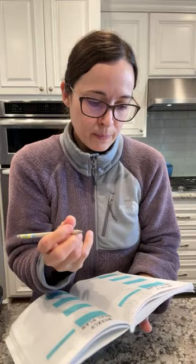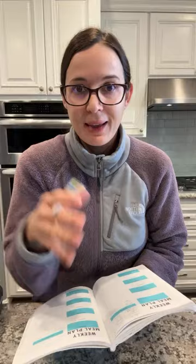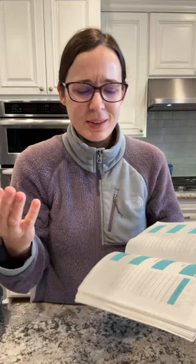What sounds really good this week is a chicken pot pie casserole - that sounds really good because it's so cold. It's going to be a low of 38 here or something, and that's really cold for Southern California.